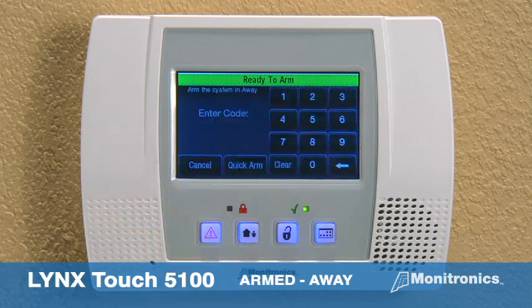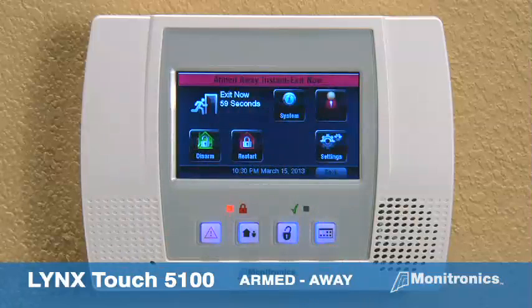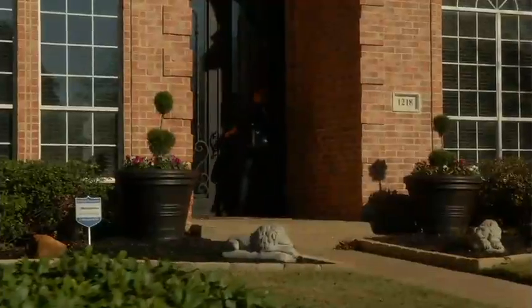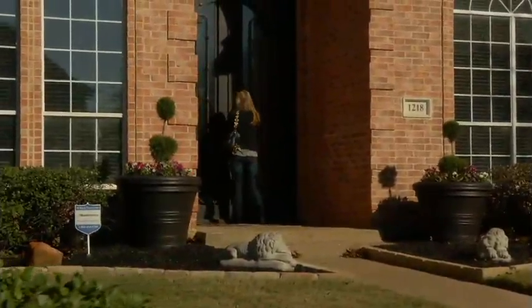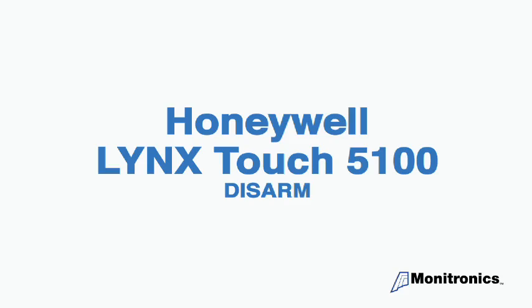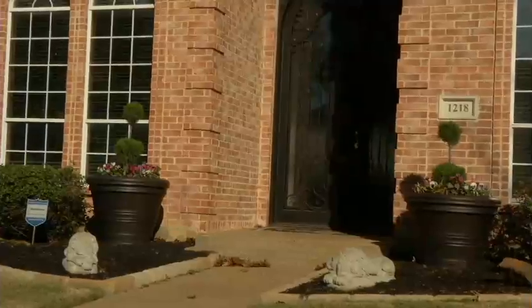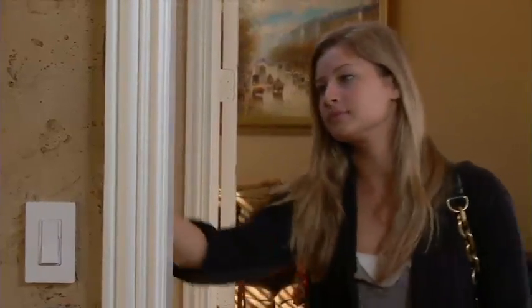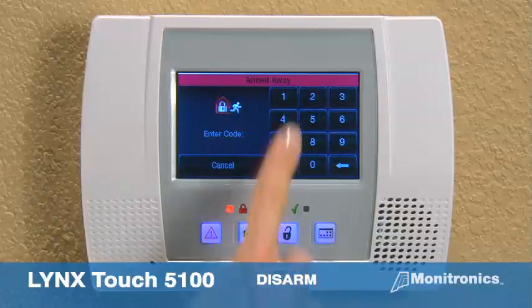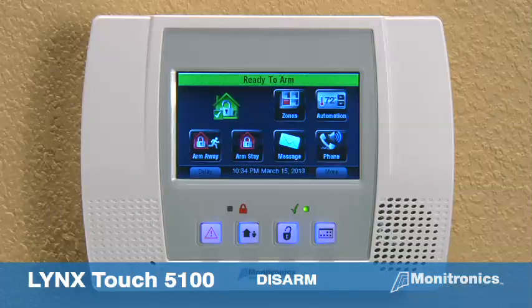Press the armed away icon and enter your user code. Armed away. Exit now. To disarm the system, press the disarm button and enter your user code. Disarmed. Ready to arm.